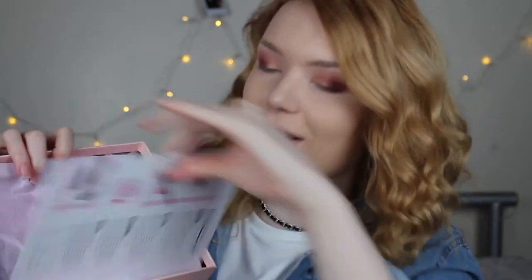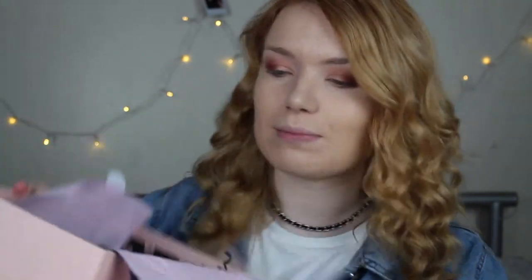Let's do Glossy Box first because I didn't look at that box first last month. I have opened it already. You get the card and the pretty pink wrapping, and these are my products for this month.